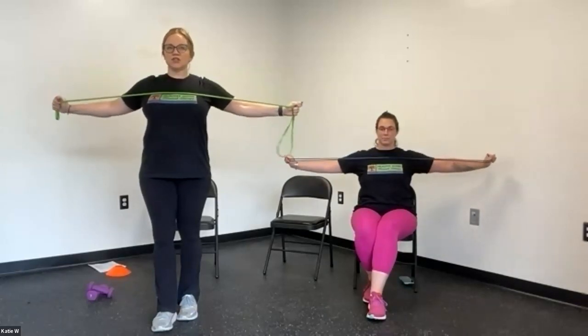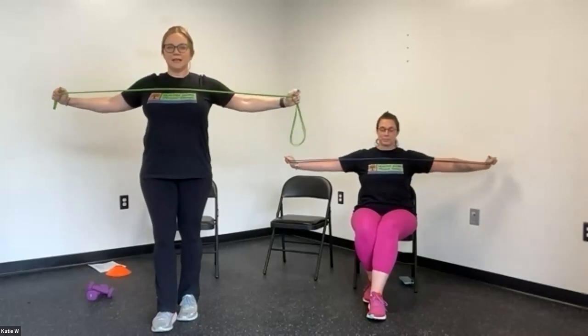If you'd like an extra challenge, you can do feet together, or change the position of your feet into a more staggered stance. Try to find the center between your two feet. Starting out here — pull, one, two — this is strengthening the muscles around our shoulder blades — four, five, six, seven, eight, nine, ten. Nice job everyone.